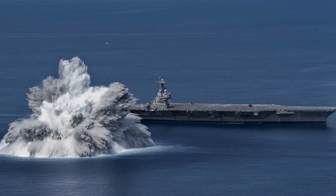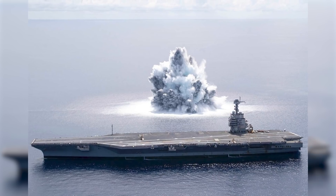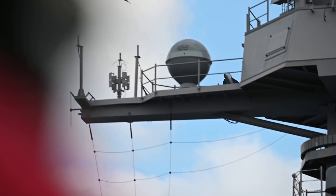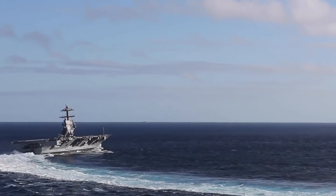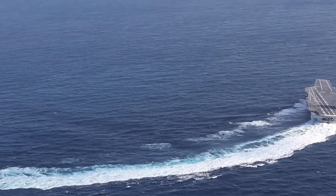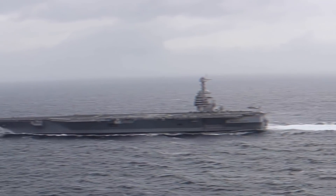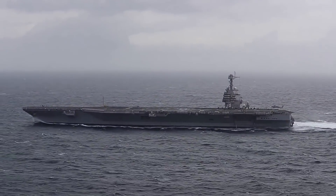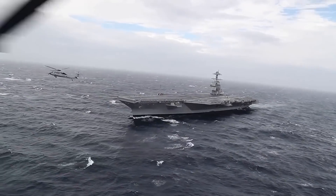Altogether there are supposed to be three explosions, though so far there's no information about the results of the first Full Ship Shock Trial. In short, for now, the most expensive and ideally combat-efficient U.S. aircraft carrier continues navigating the sea, working out the kinks of its automated systems, and eliminating factory issues. The ship doesn't have a flight deck crew nor any armament yet, and there's no available information about upcoming exercises.